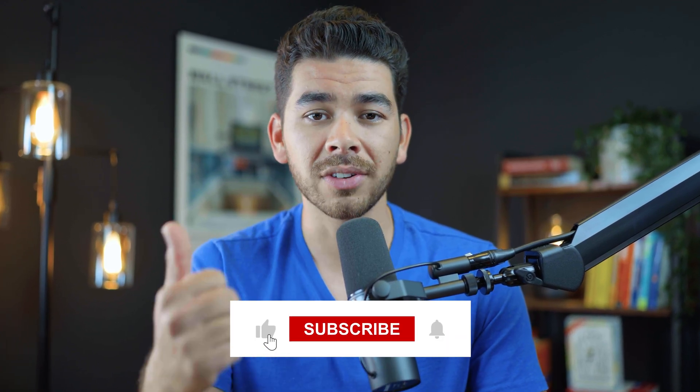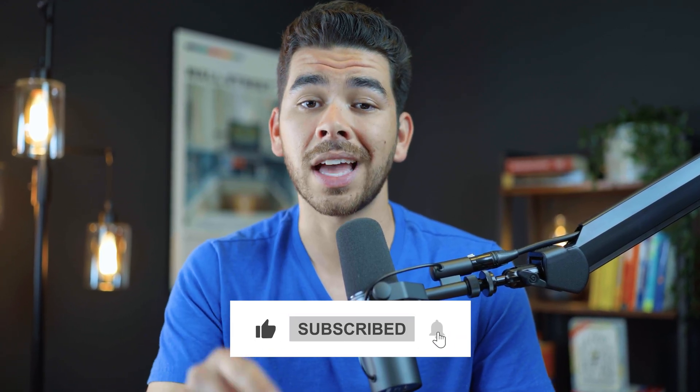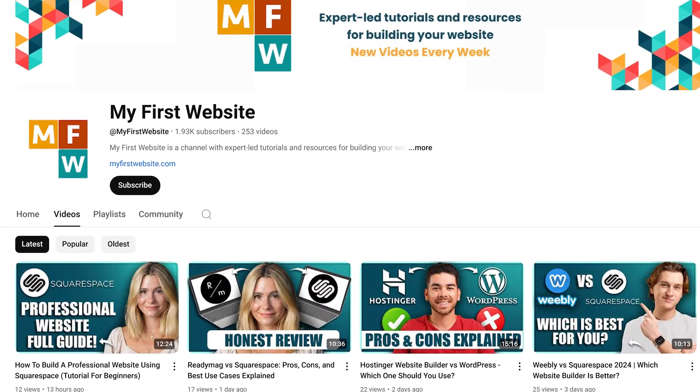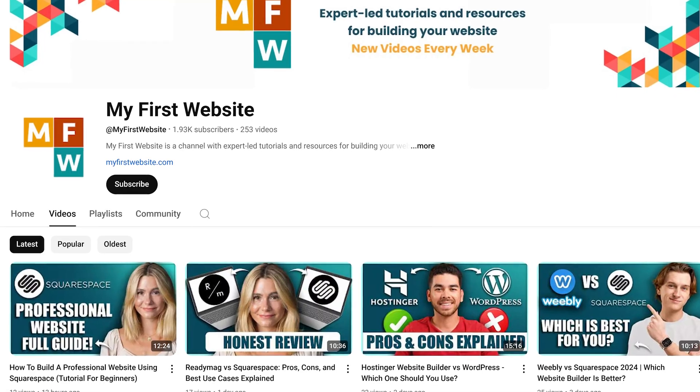If you got any value from this video and you want to see more videos like this in the future, please leave us a like, subscribe, comment, and click that notification bell down below. This channel is dedicated to providing you free resources and videos that will help you start and grow your first website. Thank you so much for watching — we wish you the best on your website building journey, and we will see you very soon.